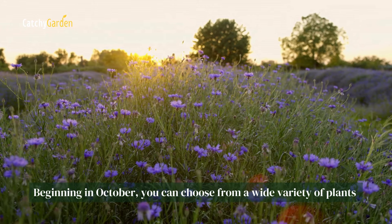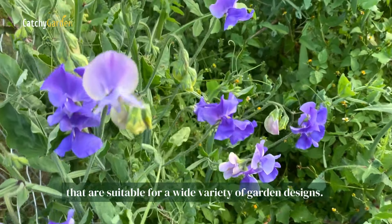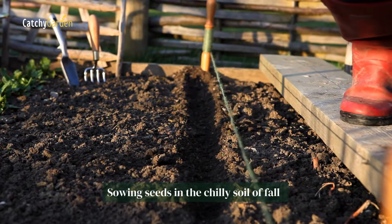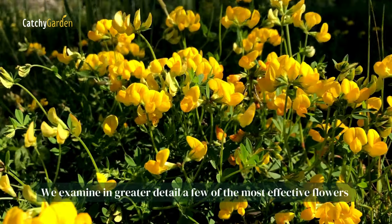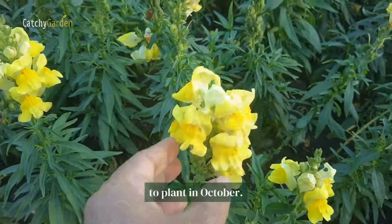Beginning in October, you can choose from a wide variety of plants that are suitable for a wide variety of garden designs. Sowing seeds in the chilly soil of fall is a terrific way to prepare flower beds for next spring. We examined in greater detail a few of the most effective flowers to plant in October.